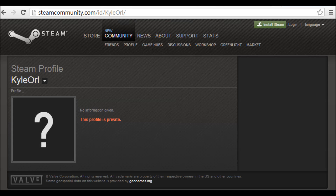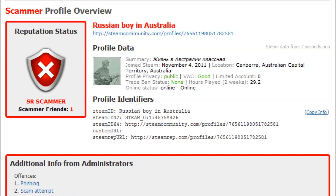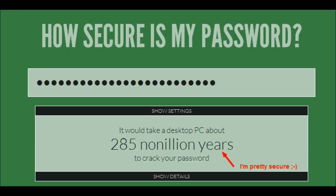The next section covers private profiles and secure passwords. When trading, you need to ensure the user you are trading with is legitimate. Make sure their profile isn't private — especially if their inventory is private — as this is very suspicious. A great website to use is SteamRep, which will show any reports against the user and any previous VAC bans. Even comments below someone's profile can be paid for, so do not trust those 'plus rep, good trades' comments. Always verify on SteamRep.